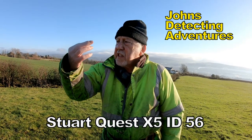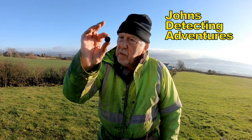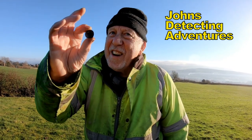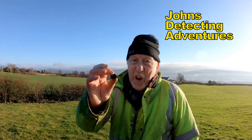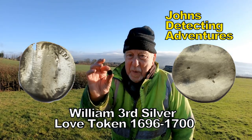What have you got there, Stuart? It's a William — look — tourism, very well worn. Silver there. And what did you get it with? What do you think? The Quest. The Quest Five! With larger coil on. Excellent, brilliant man.